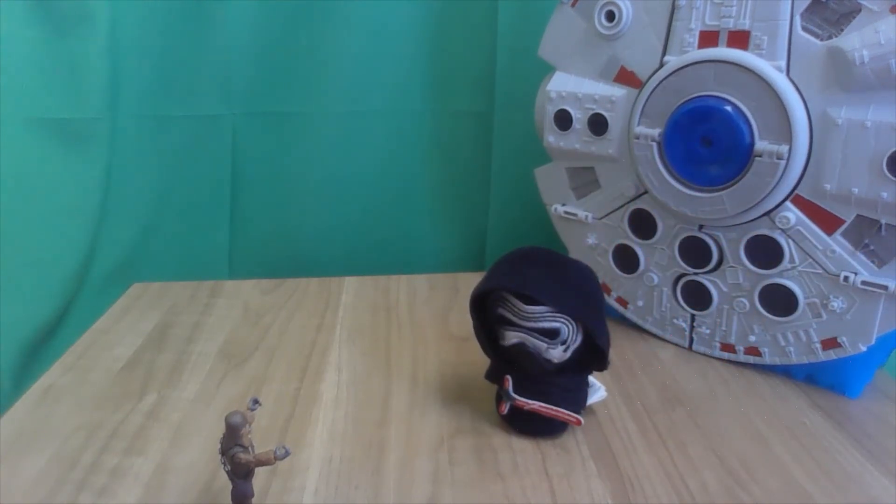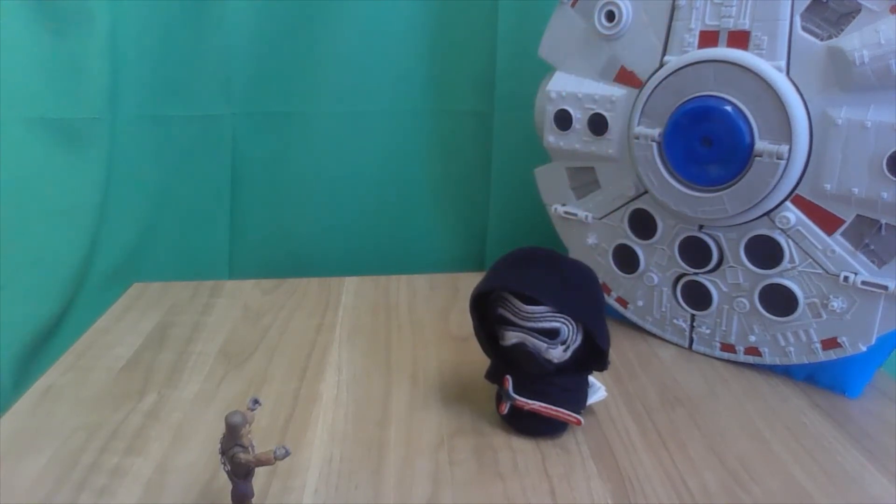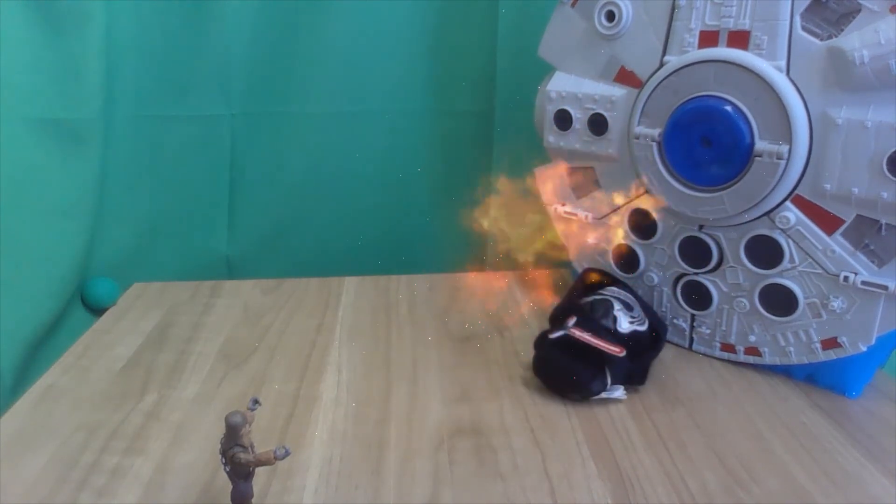Oh no, I think Kylo Ren is messing with the controls. Uh oh. Come on Chewbacca, you can do it! Here we go. Oh my goodness, let's see. Can you get him? Yes, you did it! Oh yeah, that was awesome.